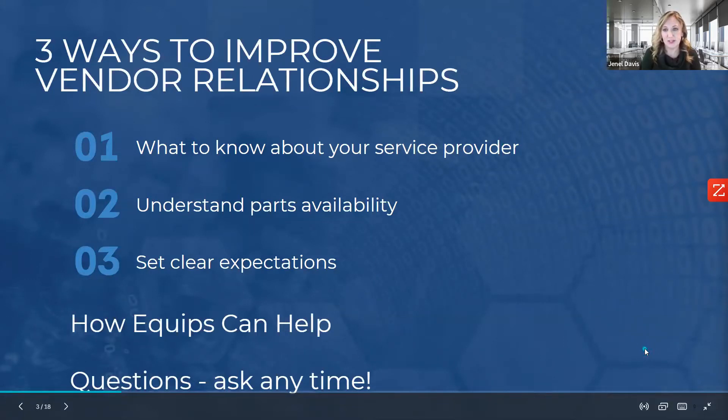Please ask questions anytime through the chat feature — I'll be managing that today. We'll also be offering giveaways during the presentation: two poll questions, and we'll be picking at random some winners for a $25 Amazon gift card. So we're excited to have you join us today.